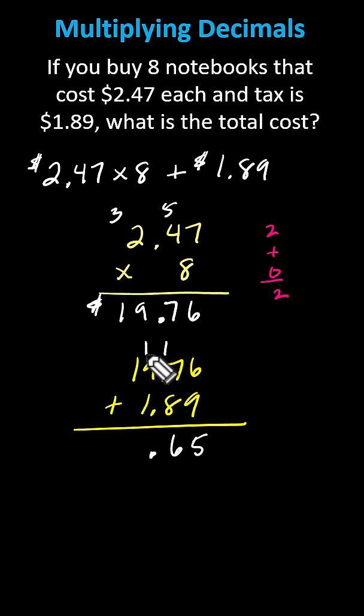In the ones place value, we have one plus nine plus one, which is 11. Record the one below, and a one in the tens place value. In the tens place value, we have one plus one, which is two. We now know the total cost is $21.65.